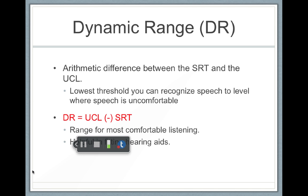By calculating the uncomfortable loudness level and the speech recognition threshold, we're able to determine a person's dynamic range of hearing. A dynamic range is the difference between the SRT and the UCL.